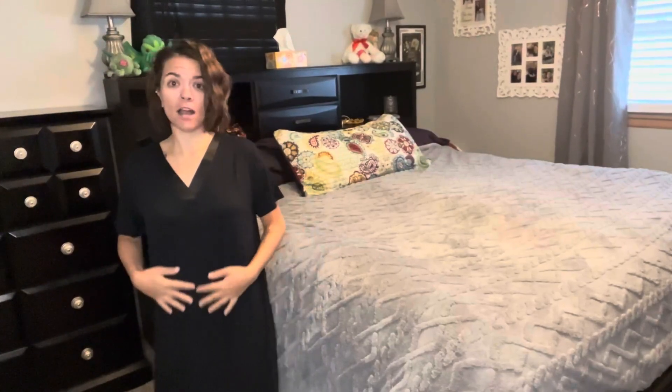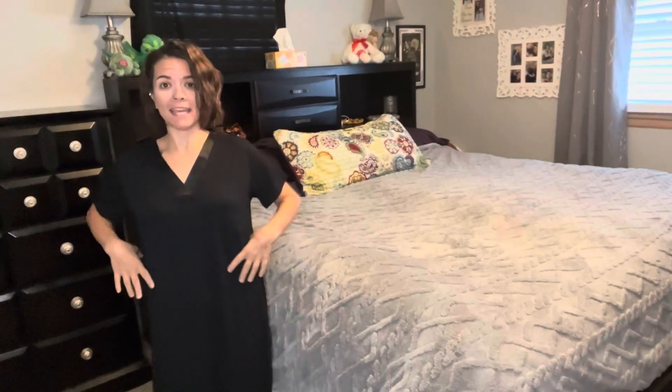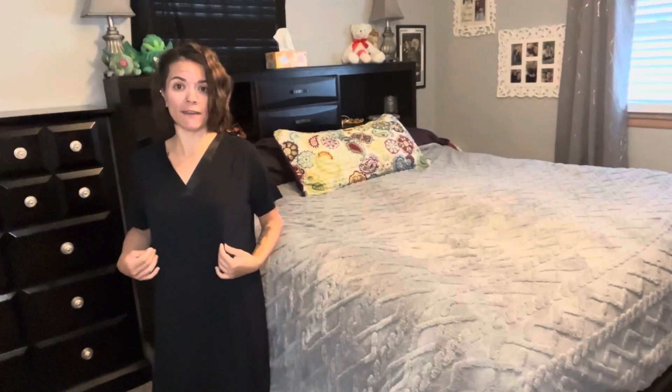Hey everyone, today I wanted to come on here and share with you this satin trim v-neck nightgown. This is a very comfortable soft nightgown made of a bamboo material that is very soft, lightweight, breathable, and it has moisture wicking properties that really help with a cooling effect of this nightgown.